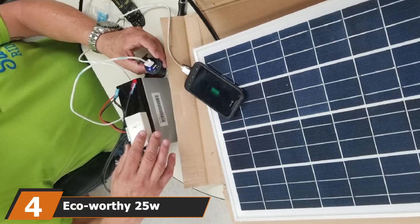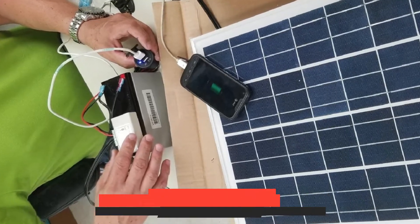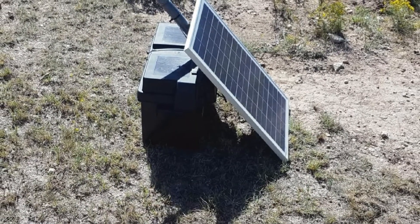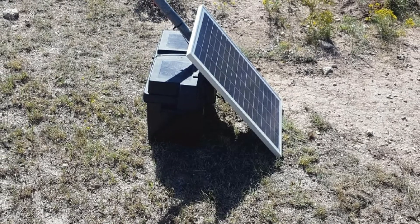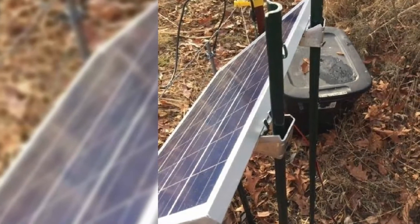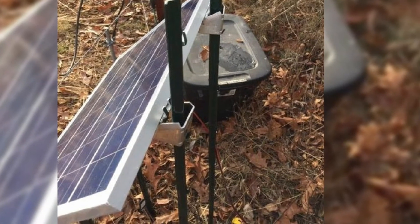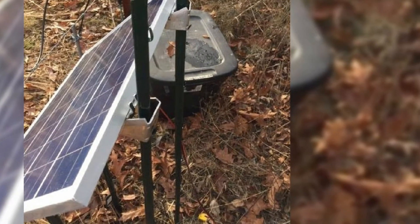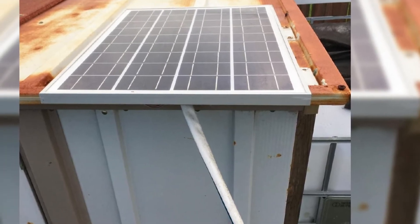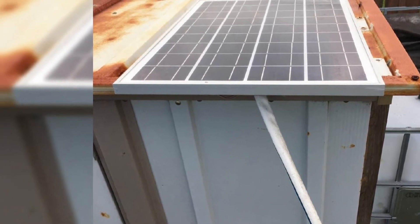Next at number 4, we have the EcoWorthy 25W off-grid solar panel. A long lifespan is one of the top factors I consider when looking for a marine solar panel, and this one by EcoWorthy is built to last. It's made with highly efficient cells and aluminum framing for sturdiness and longevity. The charge controller doesn't have a modern display screen, but it has real-time light indicators to track charge progress, plus a USB port to charge phones and other small devices.